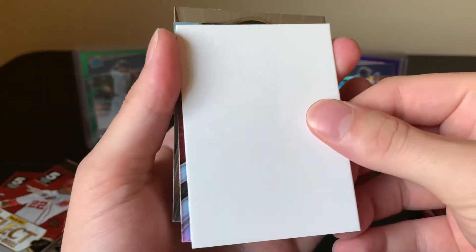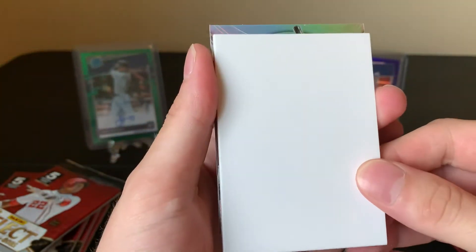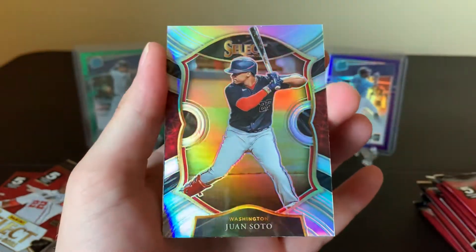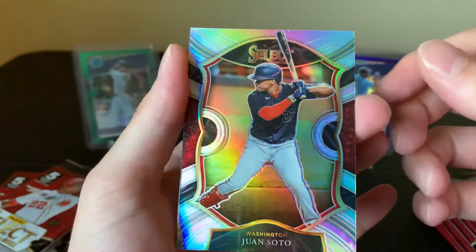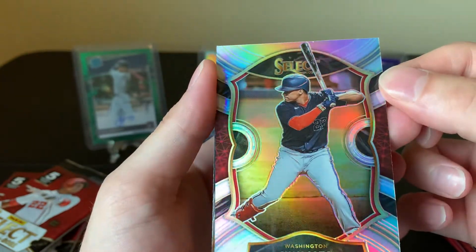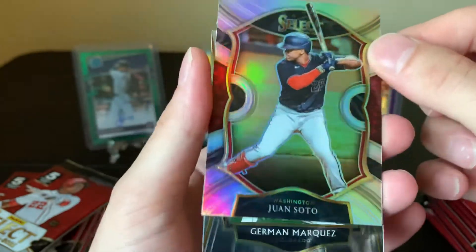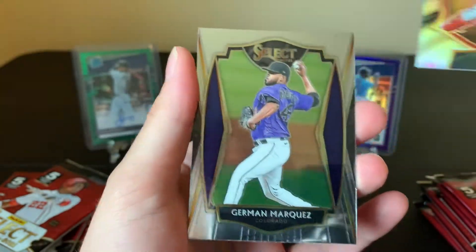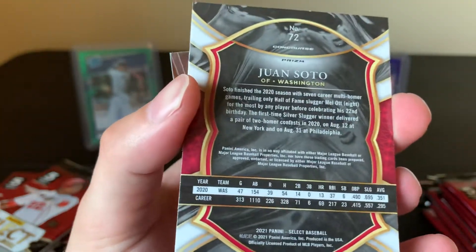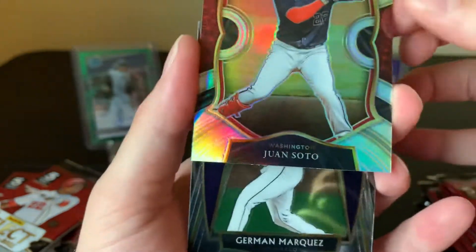Got a little filler action. Sorry for the spoiler, guys. Juan Soto — coverboy himself. Dude, these cards are just beautiful. And Jermaine Marquez, not numbered, just concourse. Very nice.